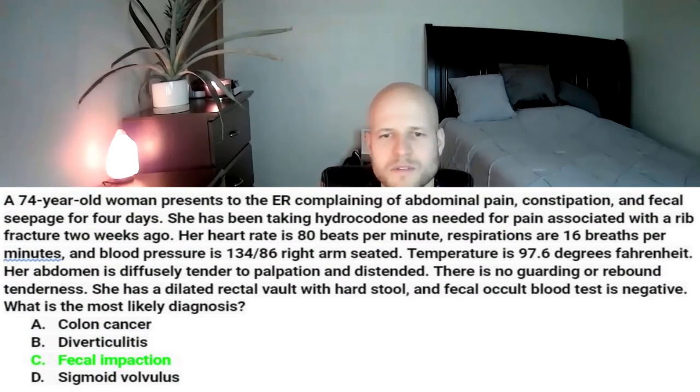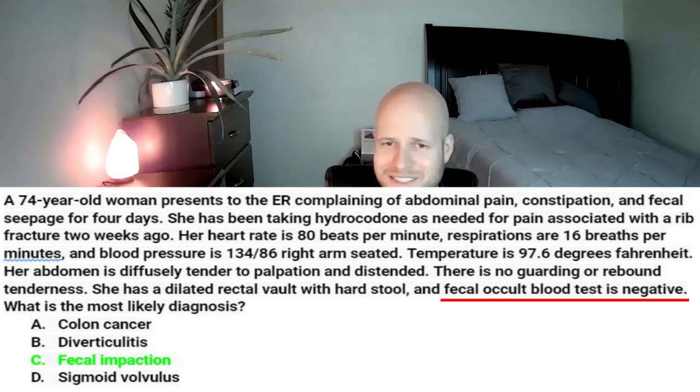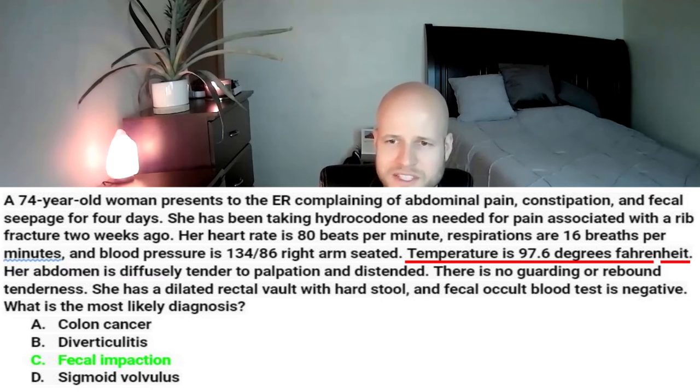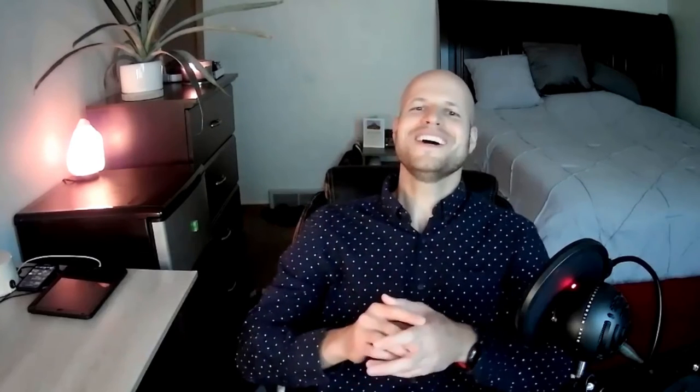Since we're not in a hurry, let's skim the vignette for buzzwords that support our diagnosis. Fecal seepage really supports fecal impaction. It could indicate mass effect and support cancer, but we already don't suspect cancer because of the negative occult blood test. She's afebrile, so diverticulitis is now less likely. And she's complaining of constipation, with the digital rectal exam revealing hard stool — even more evidence for fecal impaction. They gave you five things to support the diagnosis I picked out just by reading the last two sentences and the answer choices.